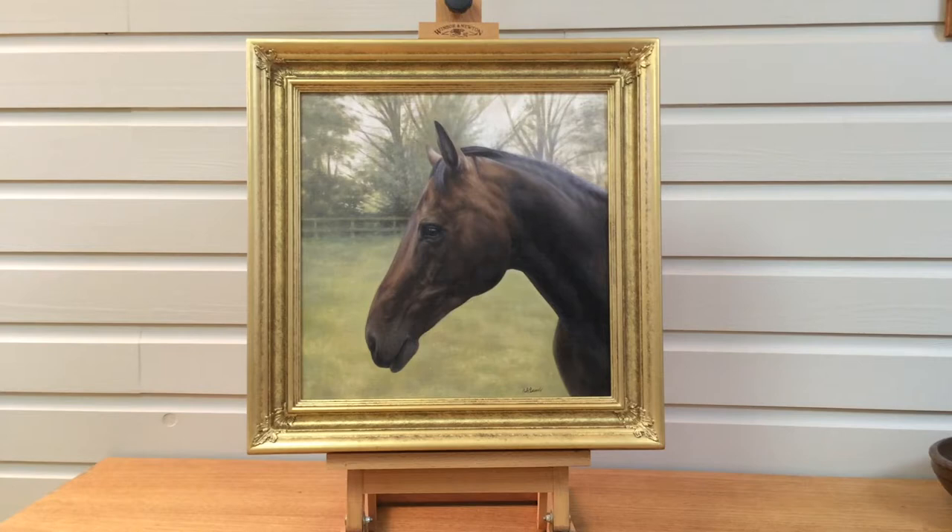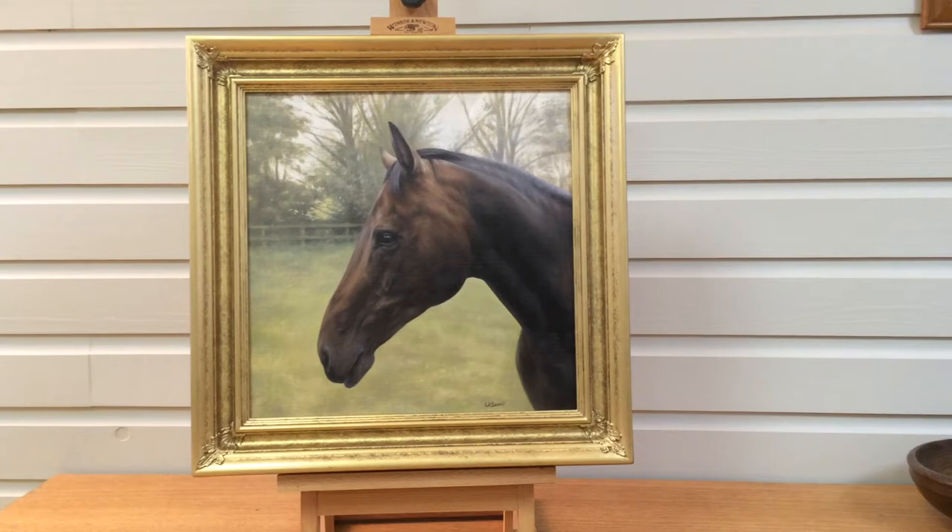This is one of Nick's latest paintings — a 14 by 14 oil painting of a horse called Coolia, and it's for a surprise birthday present.